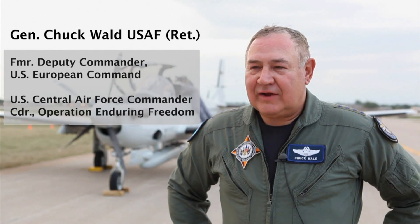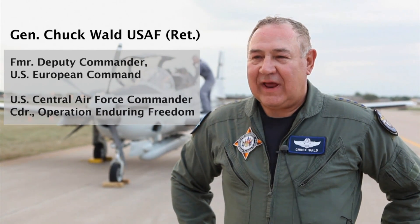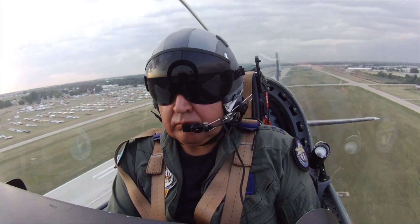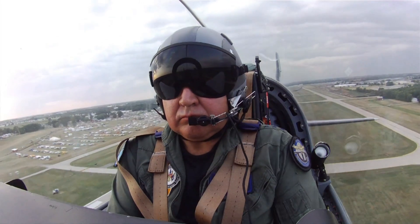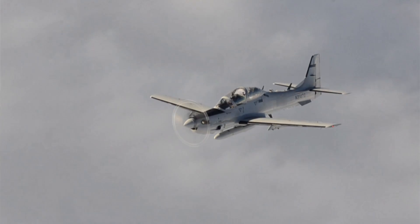I think it's an awesome 21st century airplane. I was really impressed that a propeller aircraft could feel like a jet — the avionics, the displays, the ability to actually fly air-to-ground type scenarios, and just the nav and everything else. Reminded me a little bit like an F-16 almost. It's pretty nice.